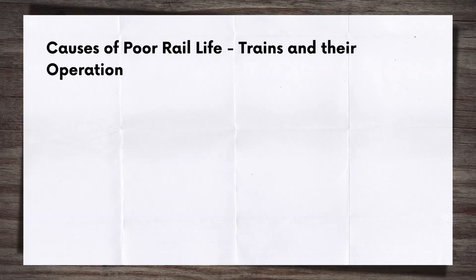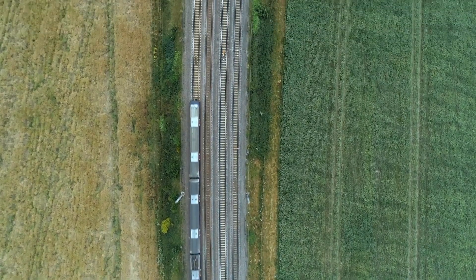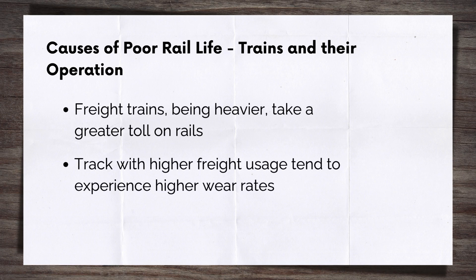Lastly, we have the trains. A rail would remain in near-perfect condition for a very long period of time if trains didn't run on it — but then what's the point in having them in the first place? Freight trains, being heavier by their nature, exact a greater toll on the rails than passenger trains. Tracks that see a greater proportion of freight traffic tend to experience higher rates of wear.